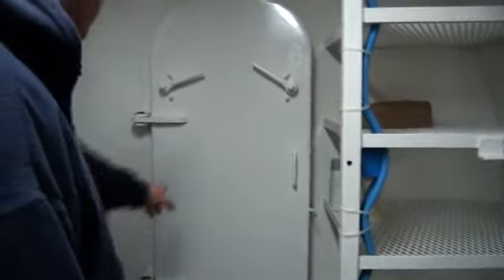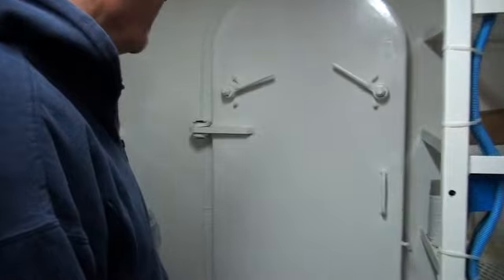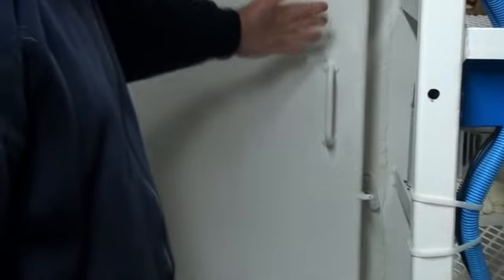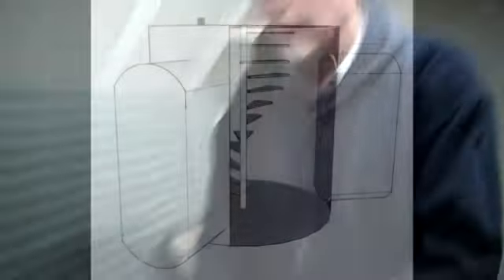This is a special watertight door — marine grade. You have to have four dogs or more to make it watertight. It has a special gasket and a special ring that goes around where the gasket seats in against it. You could have this set up with stairs coming down into the shelter if you didn't want to come down the ladder.